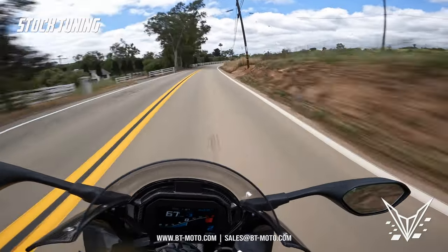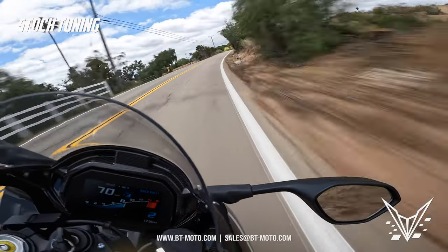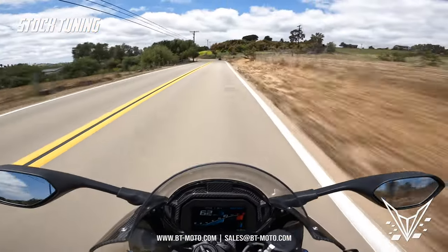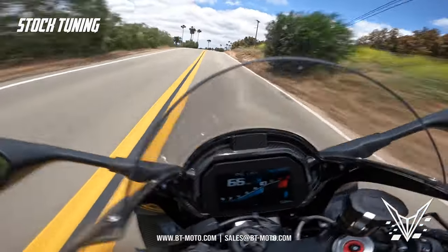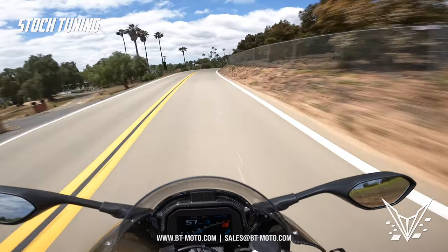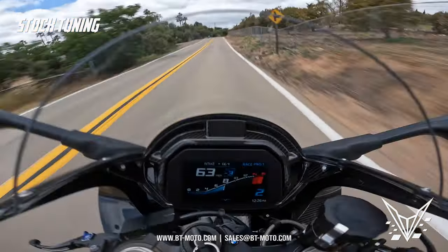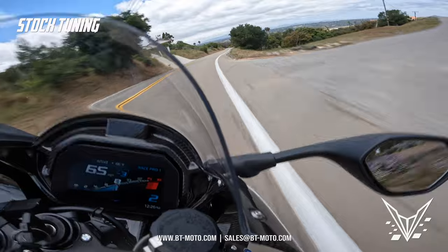We're here at the high-RPM stuff now. Let's see how this guy behaves on the road. It does have that flat spot, which is super annoying. I guess they figure that if you're at the track you're probably going to stay above 10,000 RPM, which I'm trying to wrap this thing out and it's not delivering power in the mid-range.